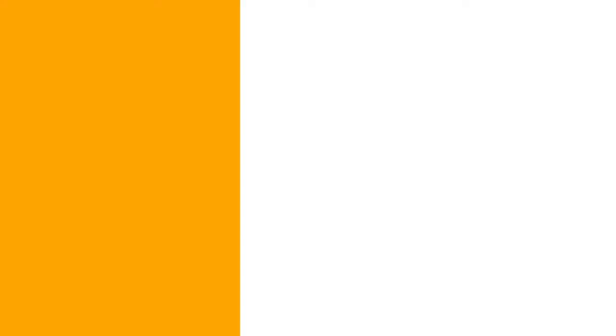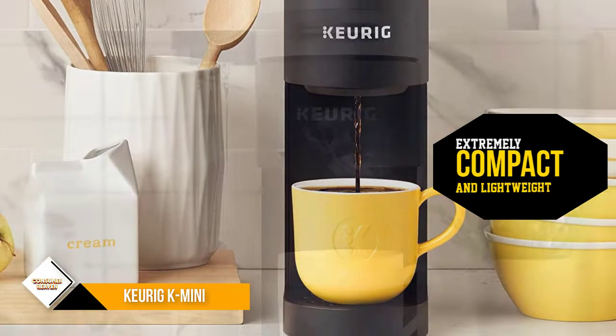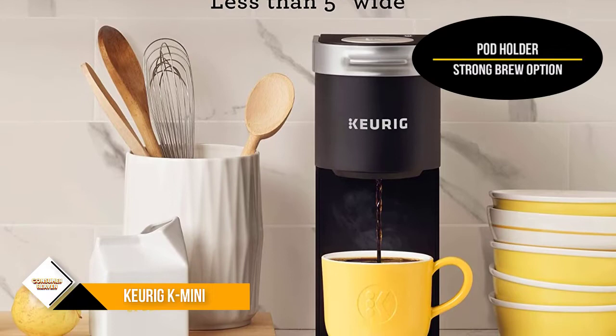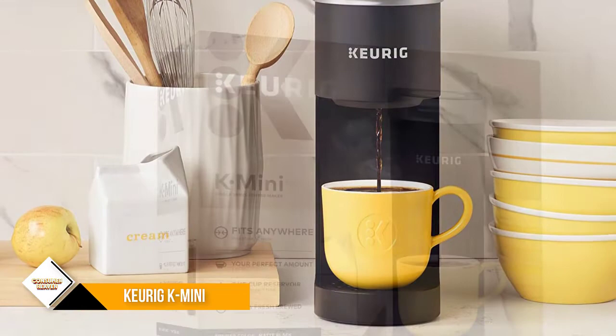Number 4: Keurig K-Mini. Keurig is the manufacturer of popular K-Cup makers, so it makes sense to include their most travel-friendly model on this list. The Keurig K-Mini is extremely compact and lightweight — it's only 4.5 inches wide and weighs a little less than 5 pounds. It comes in a variety of colors and has a compartment for K-Cup storage. For more potent cups of coffee, it has a strong brew option.